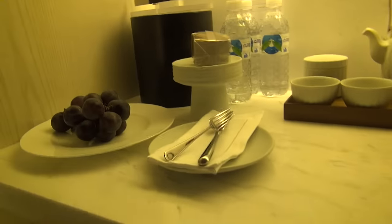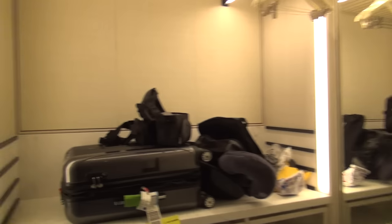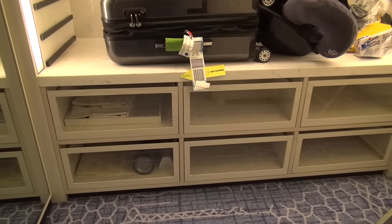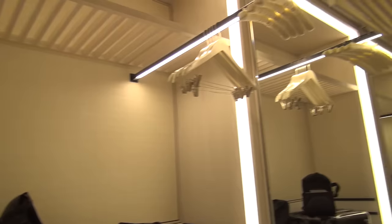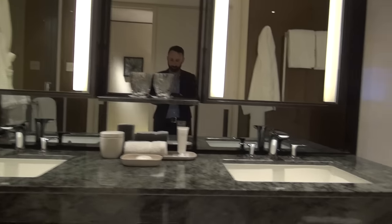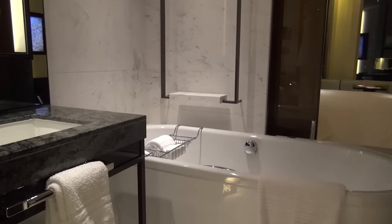There's more minibar stuff down there. We have a large closet here, which is very convenient with drawers and space for everything. Then we have a big, luxurious, beautiful bathroom — kind of in two parts — with a big bathtub, a beautiful vanity, and a very nice big shower.